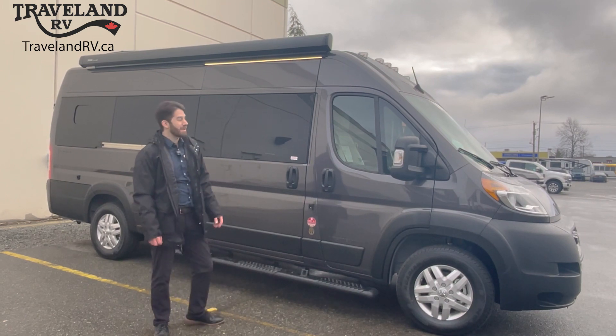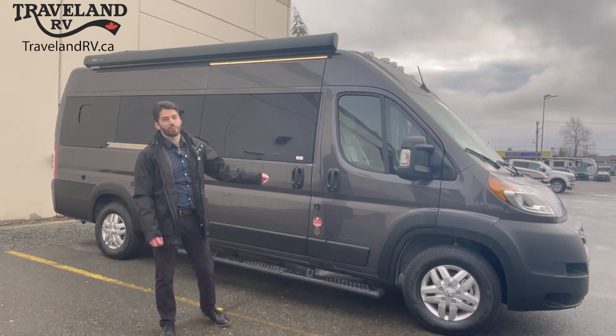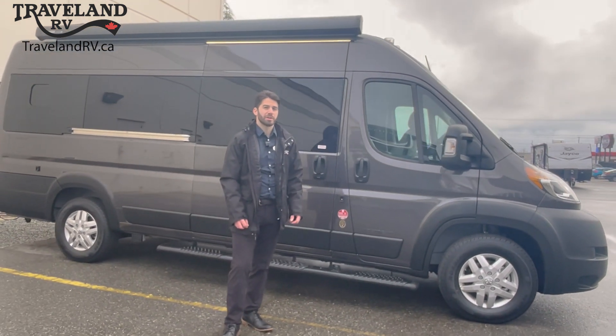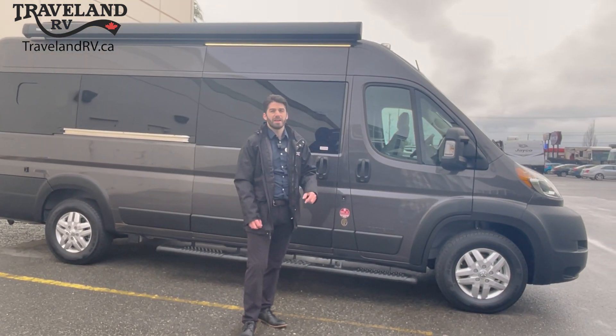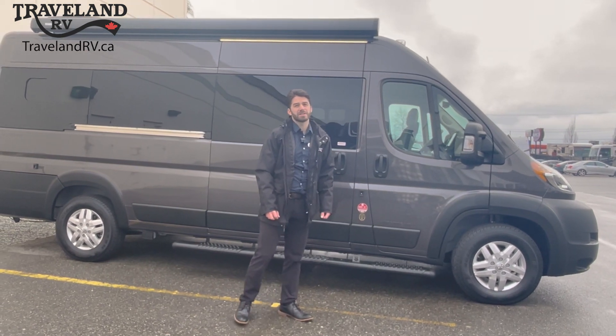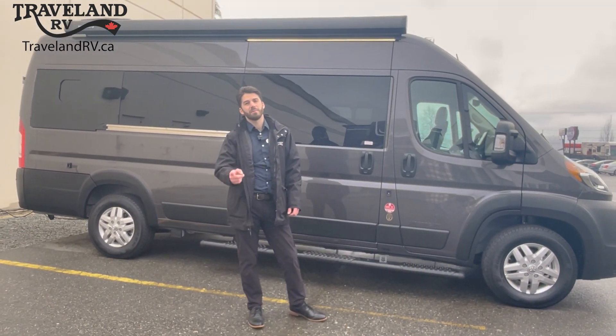Well, there you have it folks — the brand new 2023 Airstream Rangeline. I want to thank you guys so much for letting me show you around. Be sure to click the subscribe button below. Give us a call here at Traveland RV and visit us online at TravelandRV.ca, because we are simply unbeatable.